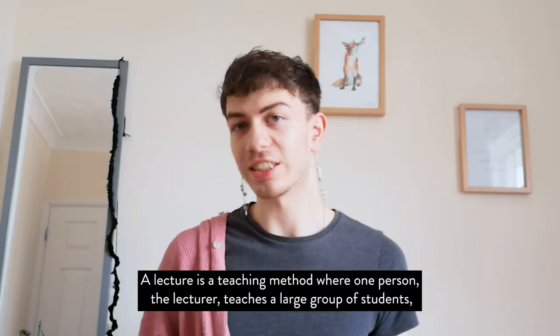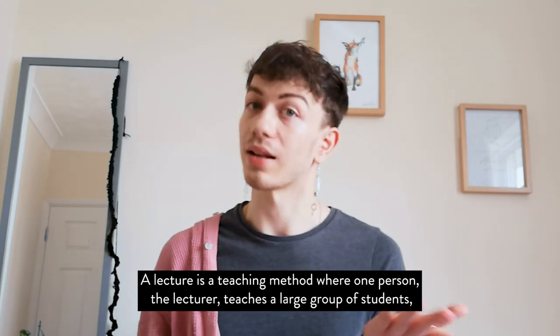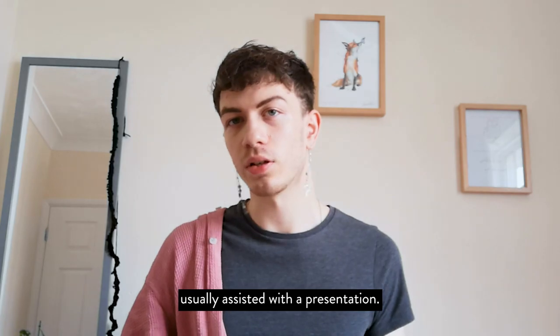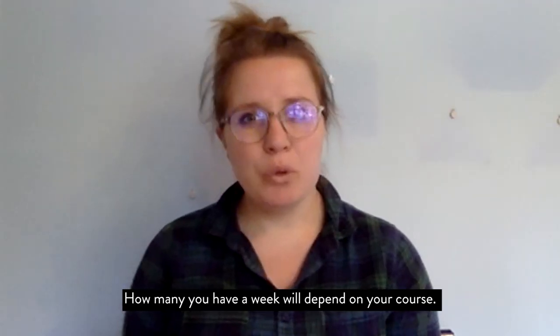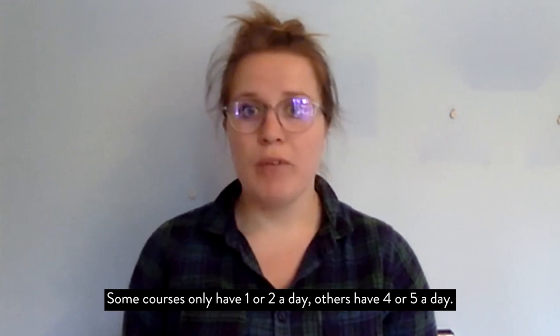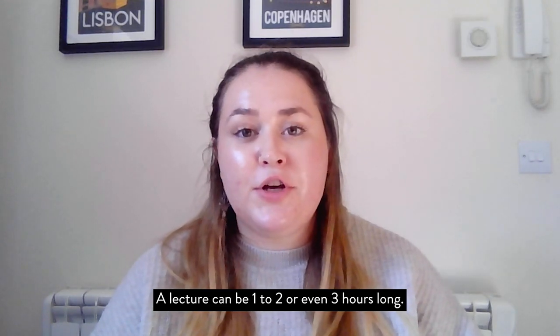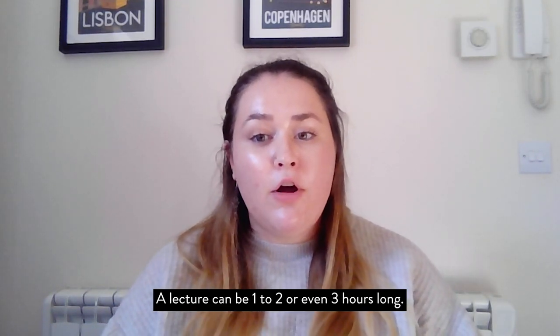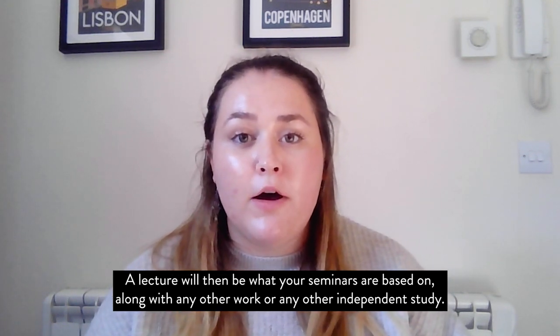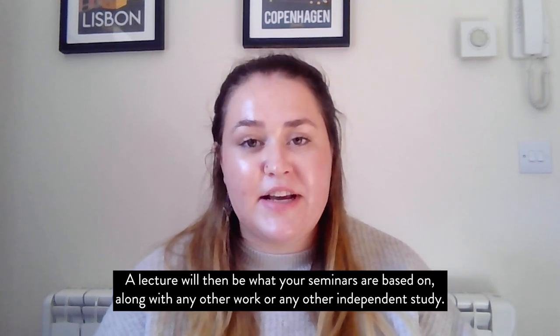A lecture is a teaching method by which one person, the lecturer, teaches a large group of students, usually assisted with a presentation. How many you have a week will depend on your course — some courses only have one or two a day, others have four or five. A lecture could be one to two, maybe even three hours long. A lecture would then be what your seminars are based on, along with any other work or independent study.